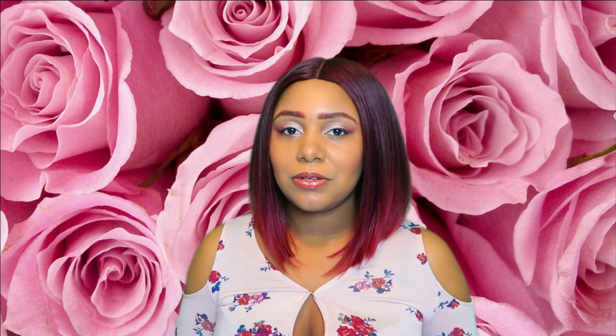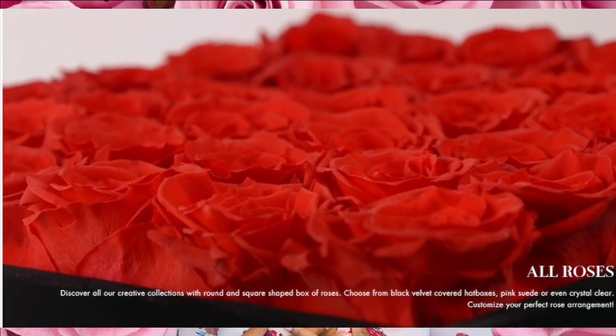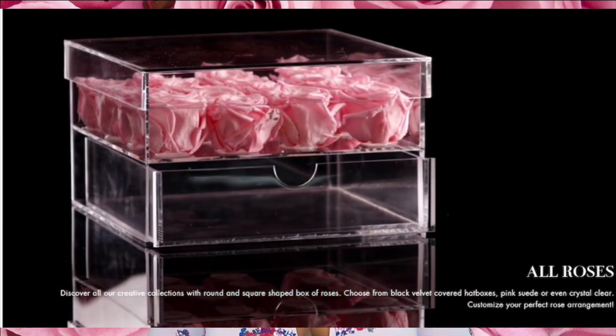You can also order this for someone and still be able to socially distance — just send it to them in the mail. They'll appreciate it honestly, it's a really beautiful gift. Did I mention these roses last for a year? That's right, a whole year! That's incredible, and that is another reason why this will make a great gift.